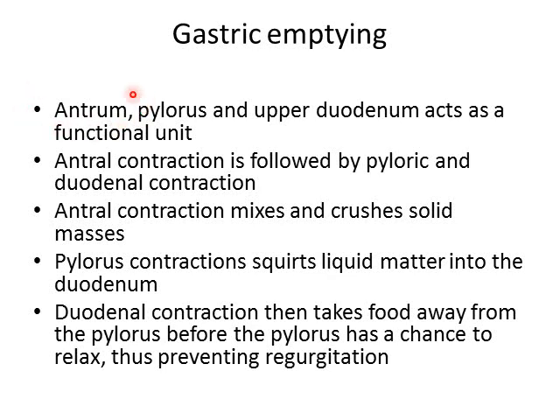The antrum, pylorus, and upper duodenum act as a unit in gastric emptying. The antrum contracts first against a closed pylorus, mixing and crushing solid food. Once antral contractions are complete, the pylorus contracts and squirts liquid matter through the pyloric sphincter into the duodenum. The duodenal contraction then takes the food away from the pylorus before it has a chance to relax, helping to prevent regurgitation when the pyloric sphincter opens.